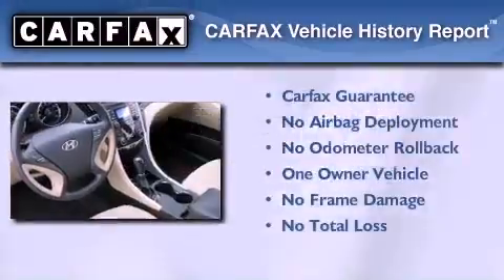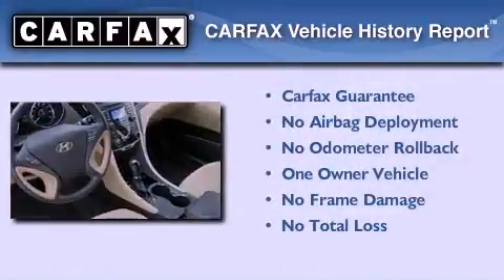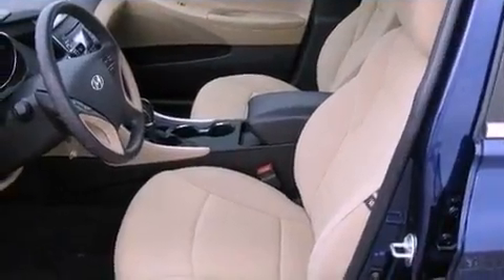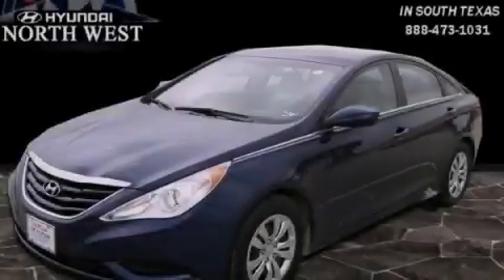This Hyundai has had only one owner and it qualifies for the Carfax buy-back guarantee. Contact us today and schedule your opportunity to see this automobile in person.